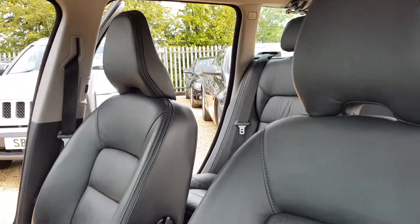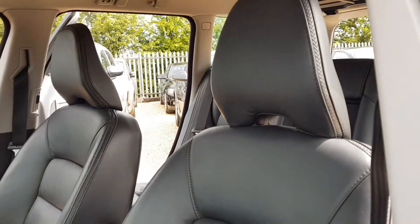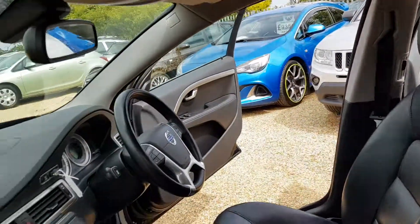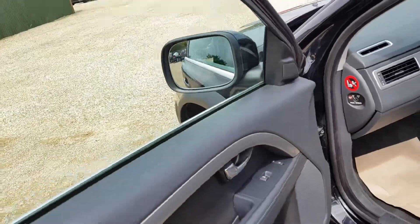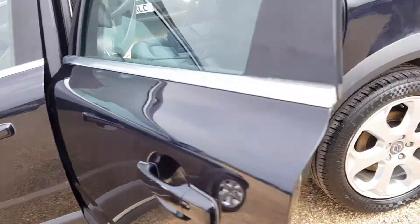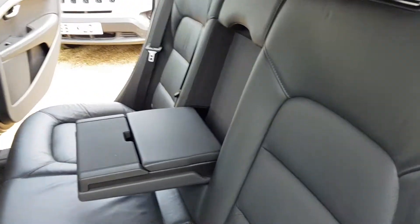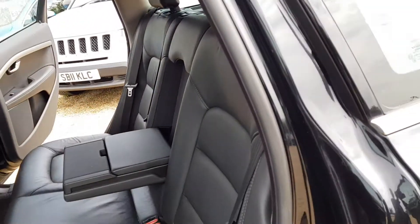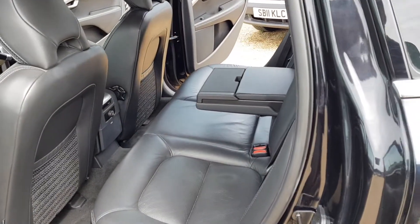It's got heated full leather seats — they are black. The car has been very well looked after as you can see. Electric windows coming round to the rear. You have a foldable leather armrest; put that away and you also have space for a third passenger in the back.